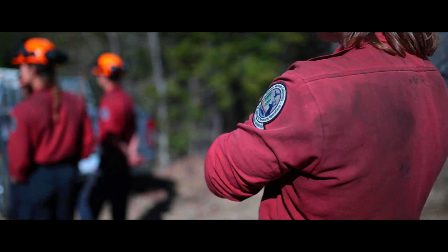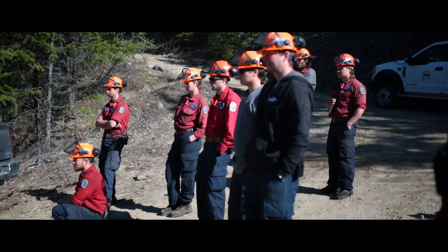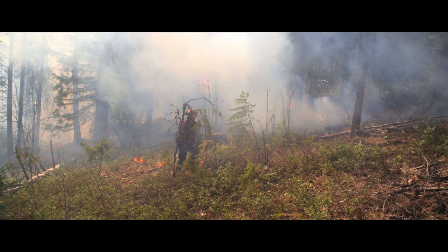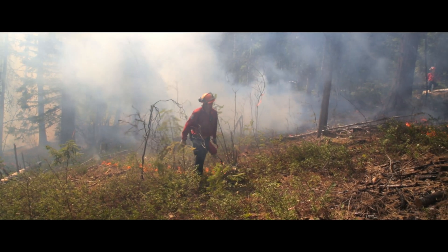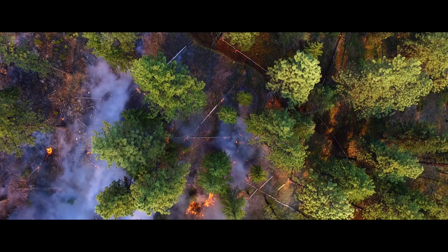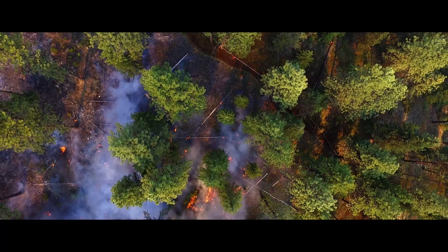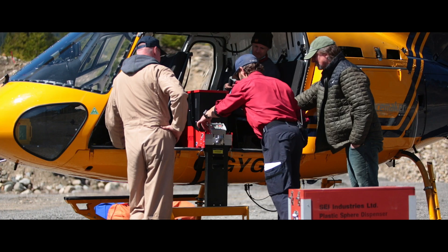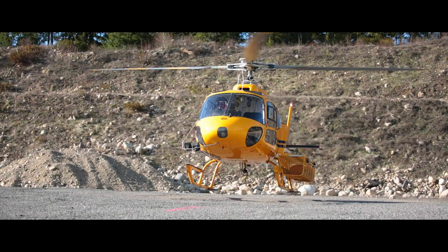We have a crew of about 22 people on site right now. They're doing some ignition around the boundaries of the burn, and once that ignition is completed and we feel comfortable that the site is ready for aerial ignition, we'll start the aerial ignition. We're expecting that to happen around 2:30 this afternoon.